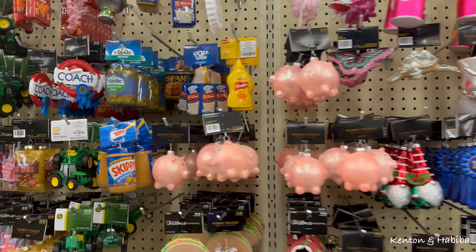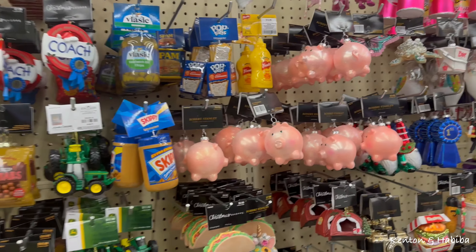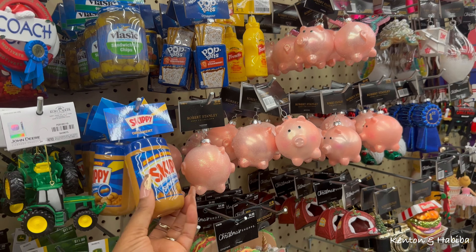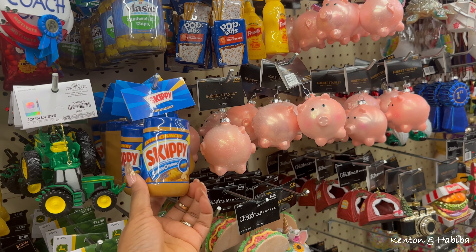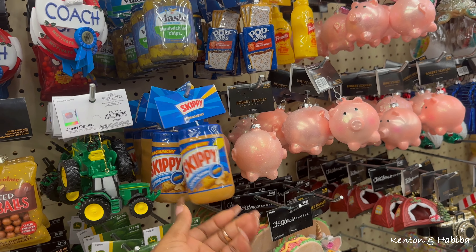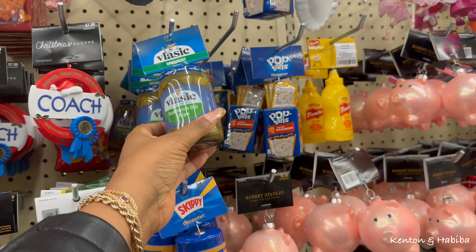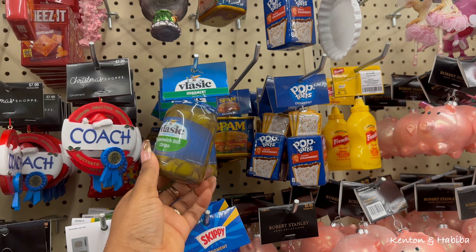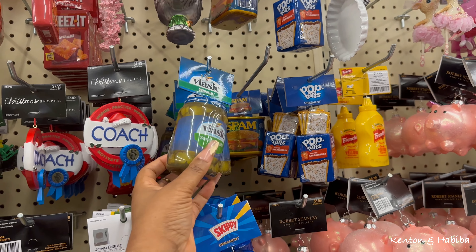The way Mariam eats peanut butter, I would get this just because - look at that, a little bottle of Skippy peanut butter! And there's pickles - she likes pickles. Random stuff. It's interesting how your children can be so different.